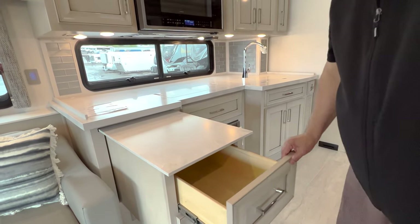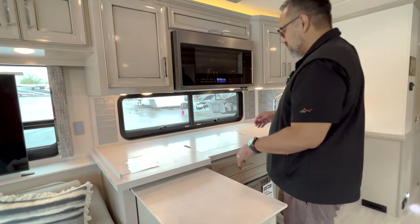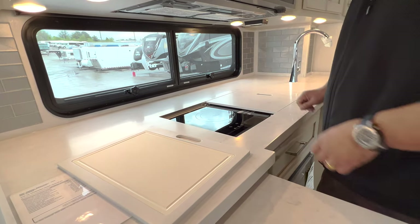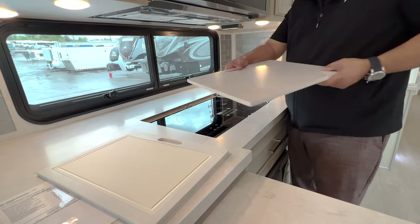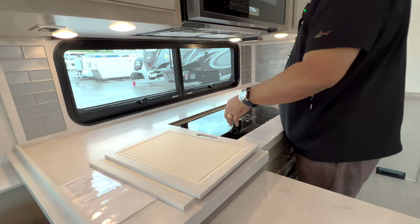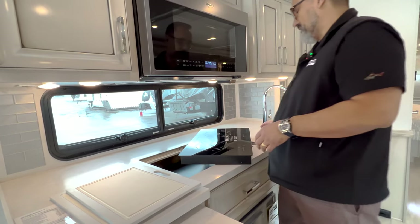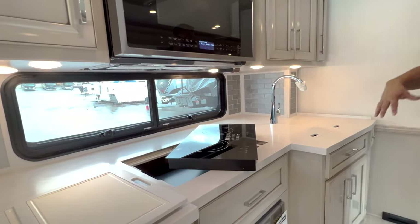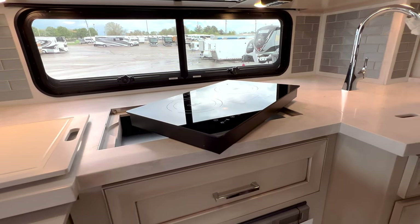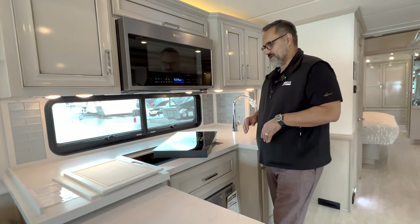Really decent storage space, with soft-closing drawers all throughout. On the cooktop, you do have cutting boards integrated into it — I like the fact that it's not just a cover but has actual practical use. On the induction cooktop, if you're cooking bacon or fish and want to keep the smoke and smell outside of the coach, you can take the cooktop outside on the table and keep all that odor outside if you want.